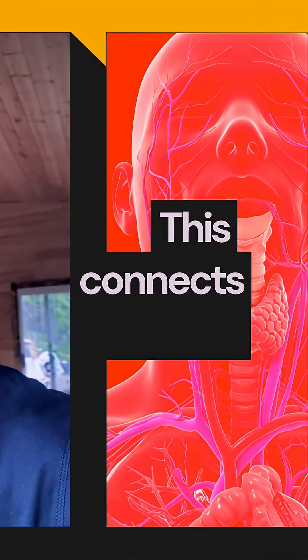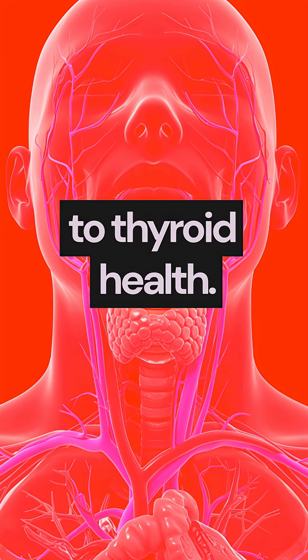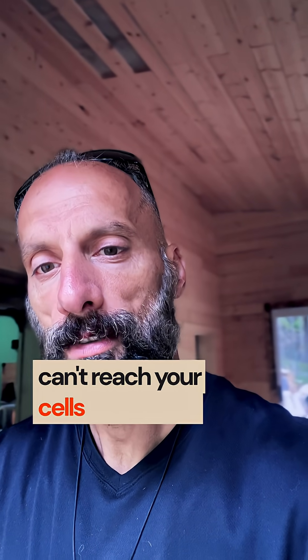This connects directly to thyroid health — poor circulation means your thyroid hormones can't reach your cells effectively.